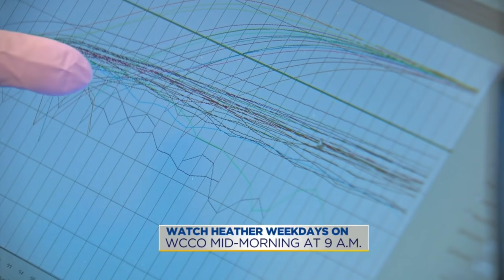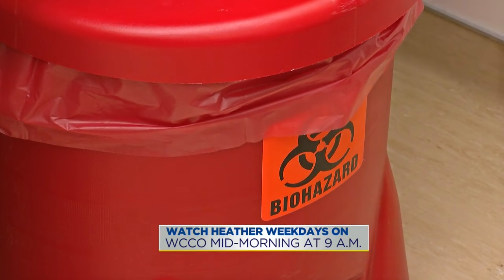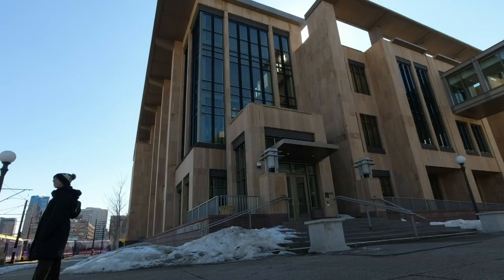Then the results get reported out. What happens to the actual specimen? The actual specimen gets tossed — after it's sterilized. We never throw just anything in the trash here. In St. Paul, Heather Brown, WCCO 4 News.